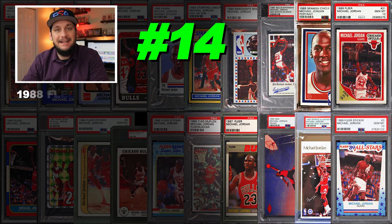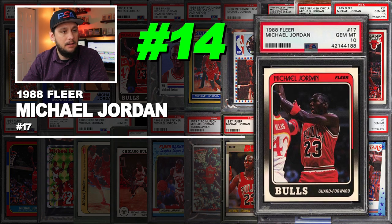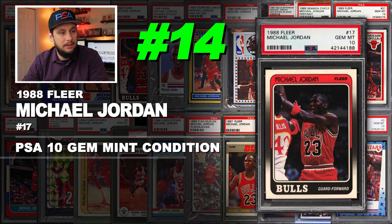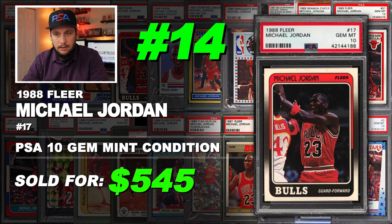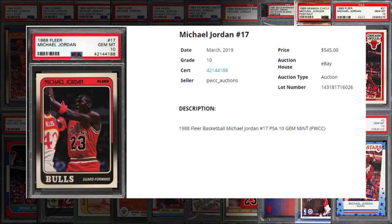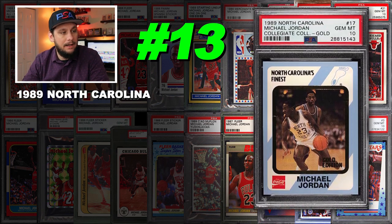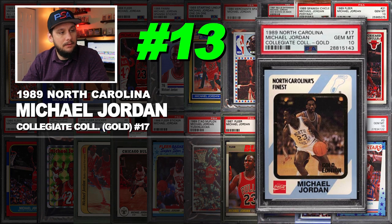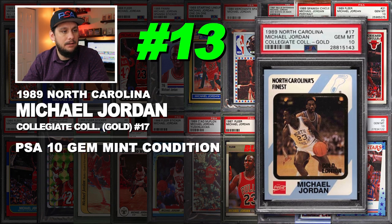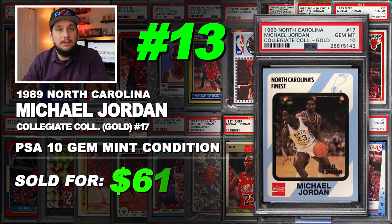Number 14 is a 1988 Fleer Michael Jordan base card number 17, graded PSA 10 gem mint condition. Sold at auction in March of 2019 for $545. Number 13 is a 1989 North Carolina Collegiate Collection gold parallel Michael Jordan card number 17, graded PSA 10 gem mint condition. Sold at auction in February of 2019 for $610.